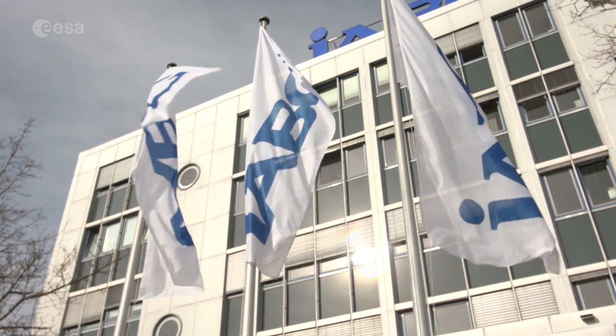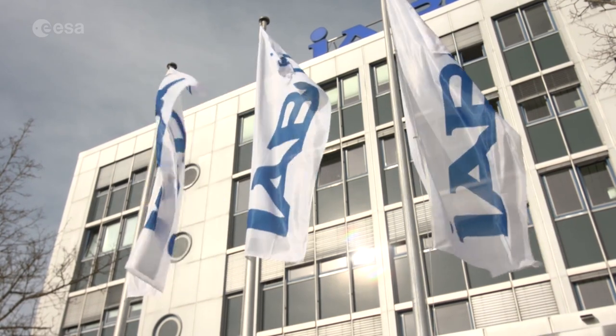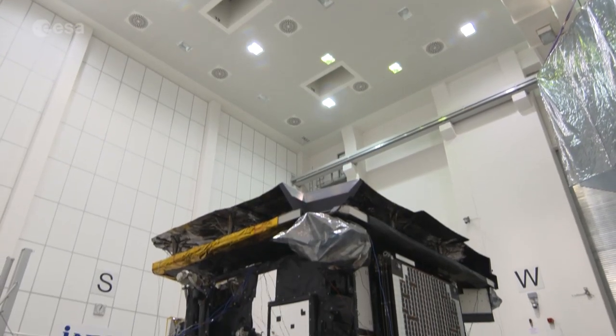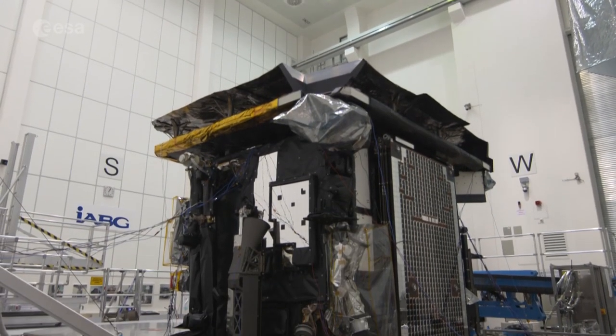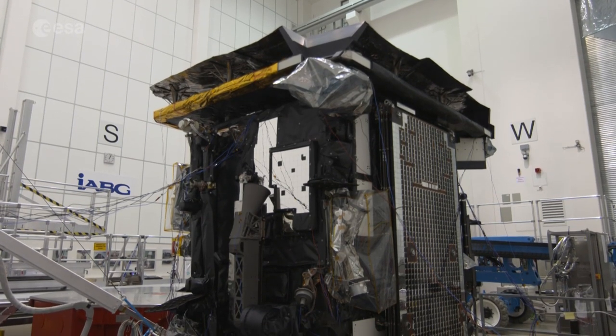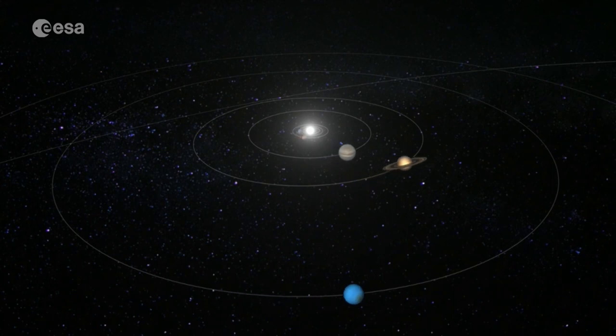At the IABG National Space Center near Munich in Germany, the Solar Orbiter spacecraft undergoes crucial tests for its mission to observe our nearest star. The Sun is an essential part of our solar system.